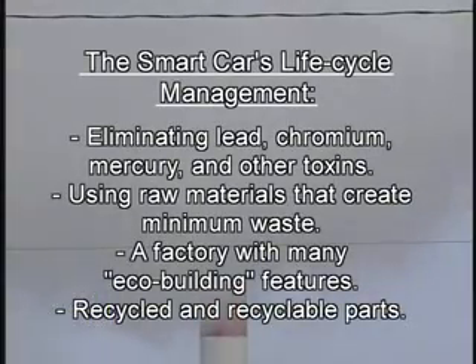Environmentally conscious manufacturing starts in the design stage by figuring out how to reduce the ecological impact of the product through its entire life. It includes using the most non-toxic materials and processes available, minimizing energy consumption, recapturing any toxic emissions, and conserving materials.